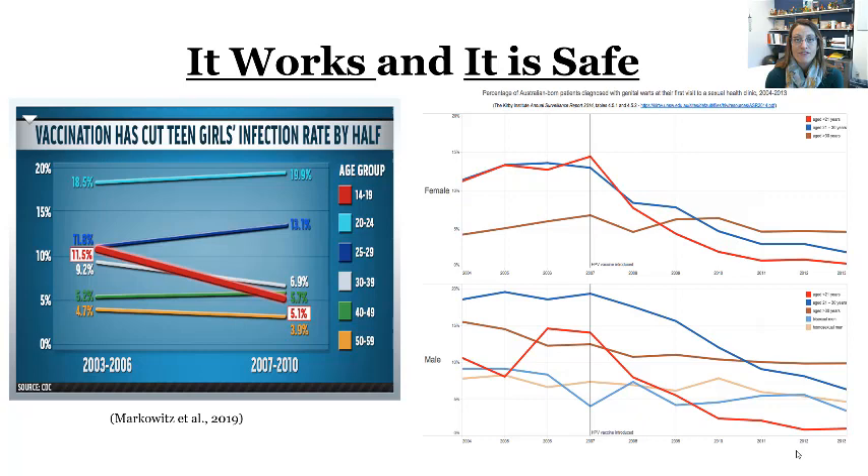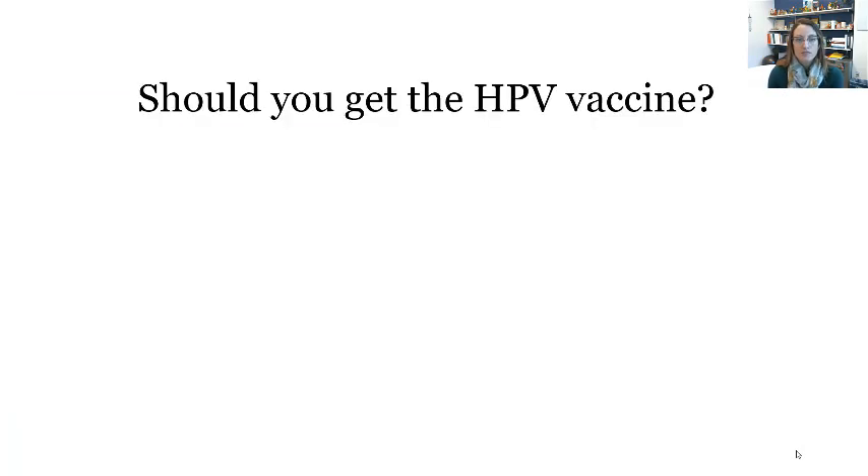Is it safe? Yes. The most common side effects include pain at the site of injection, some heat and slight swelling at the site. Rarely, but it can occur, you might have fatigue, a headache, or feel feverish that day. It's not linked to death, it's not linked to infertility — there have been a bunch of myths about this vaccine. This vaccine is safe.